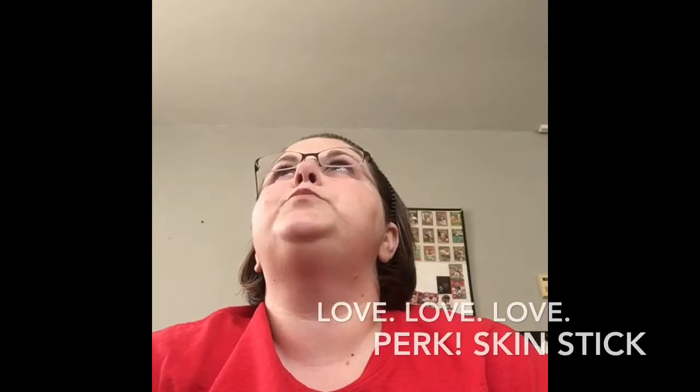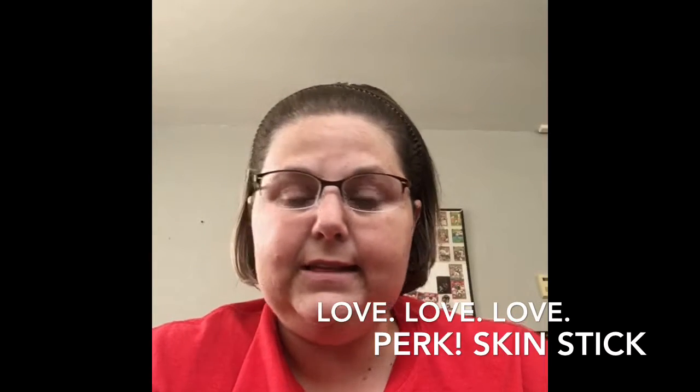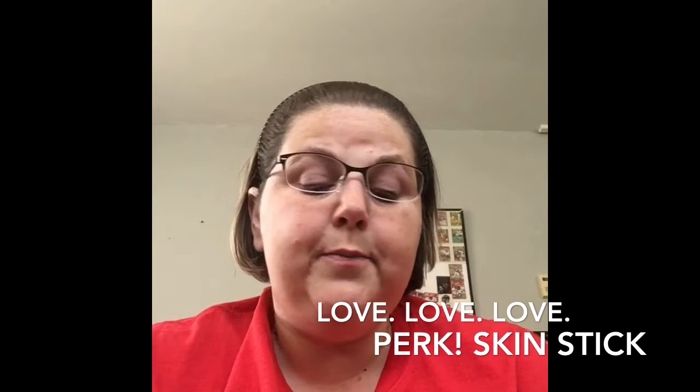I've been waiting for this next product to come in. I am one who suffers with headaches, neck aches, any kind of aches like that, and right now it's really bad, so I was excited to get this in. This is the Perk Skin Stick — a perky peppermint loaded stick to help calm and soothe headaches and neck aches. You're gonna apply to the temples, neck, and behind the ears. This melts very easily, so keep it in a cool, dry place.